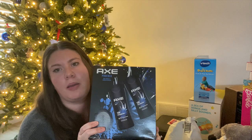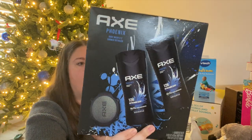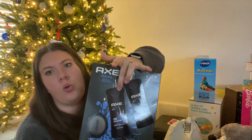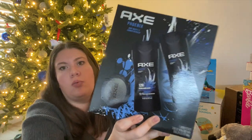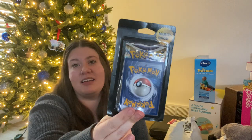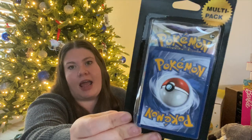Also for my oldest — and I'll probably split this with my husband — I got this Axe body set. It comes with a little loofah and two body washes. I'll give one to my husband and one to my oldest. I love these little kits from Walmart; they're such a good deal and perfect for stockings. I also got Pokemon cards — a three-pack. I'll probably give two sets to my oldest and one to my daughter, since she'll want some of her own.